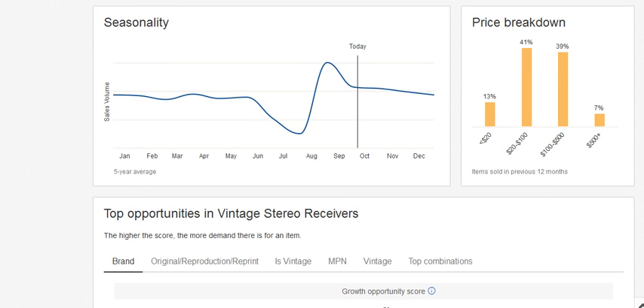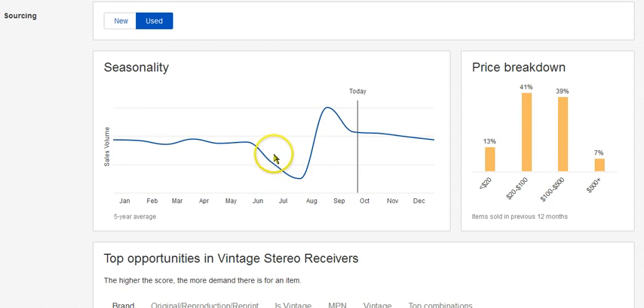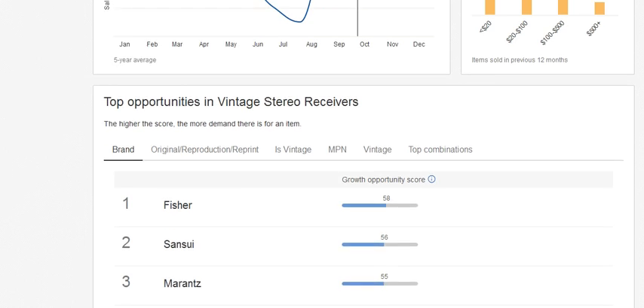Let's look at another example. We're under Consumer Electronics, Vintage Electronics, Vintage Audio and Video, Vintage Stereo Receivers, in the Used category. Here we can see the June through August summer slowdown — I've been saying it for years and it's proven here now. The peak looks like around August and then it starts to trickle down. Price breakdown: 13% of these are under $20, $20 to $100 is at 41%, and then $100 to $500. Just amazing stuff, guys.